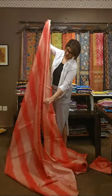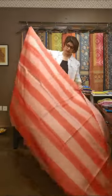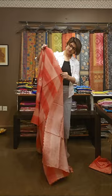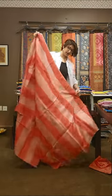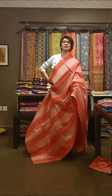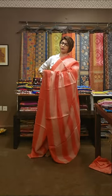Saree pe tie and die, table tie and die kiya gaya hai horizontal manner pe. Aur uske oopar hua hai hand block printing — bohot unique iska design hai. Aapko achha laghe toh screenshot lijiye, bhej dijiye hum logon ko. We will be telling availability and the price.